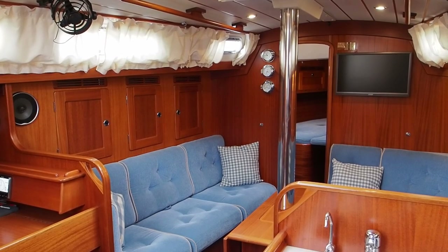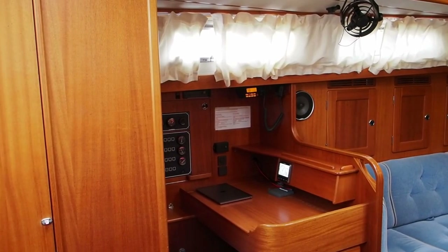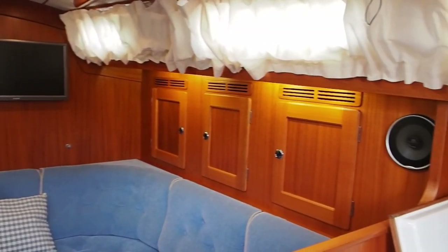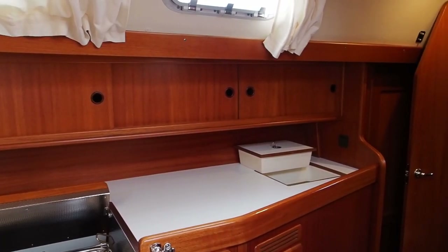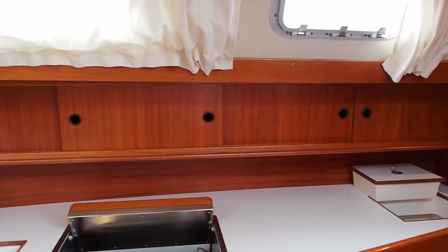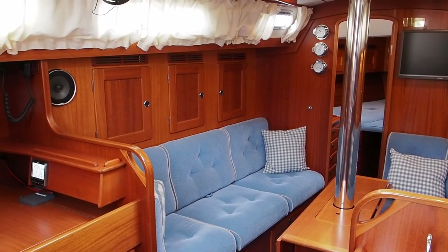She's a 2005 boat but she had quite an upgrade in 2015. What's interesting particularly about her is she's the version where the heads is aft and then the galley is on the starboard side, running down the side of the boat towards the aft cabin. You don't often see this layout — it's one I particularly like because the galley and heads are all aft and near the companionway, so on an overnight passage you're close to your crew whether you're feeding them or need to get to the heads.